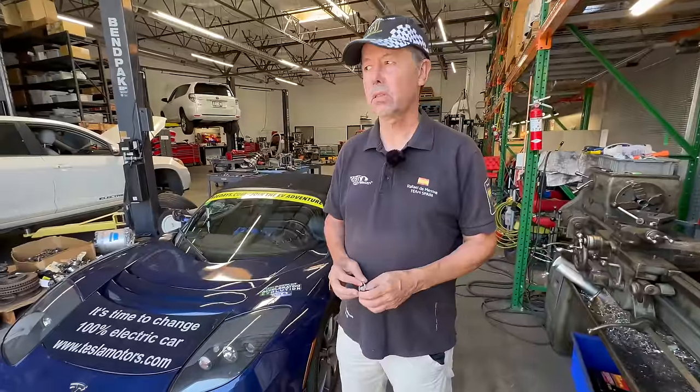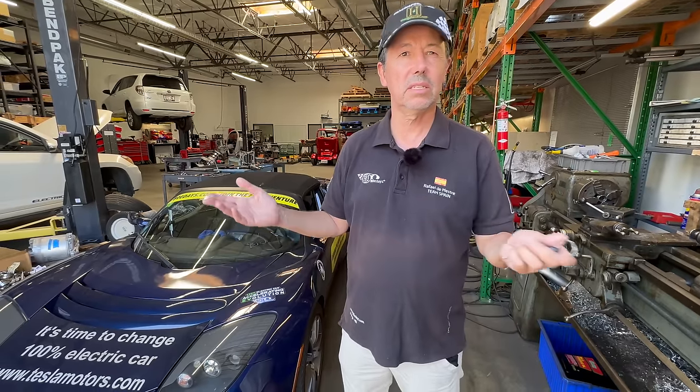People say plugging into a normal regular plug takes 36 hours. Yes, it does — but you're not going to charge for 36 hours on a normal plug. A normal plug is just an emergency. If you run out of battery, you find a restaurant, plug in, eat for two hours, and you'll get 10 or 20 miles — whatever you need to reach your final destination where you can charge faster.